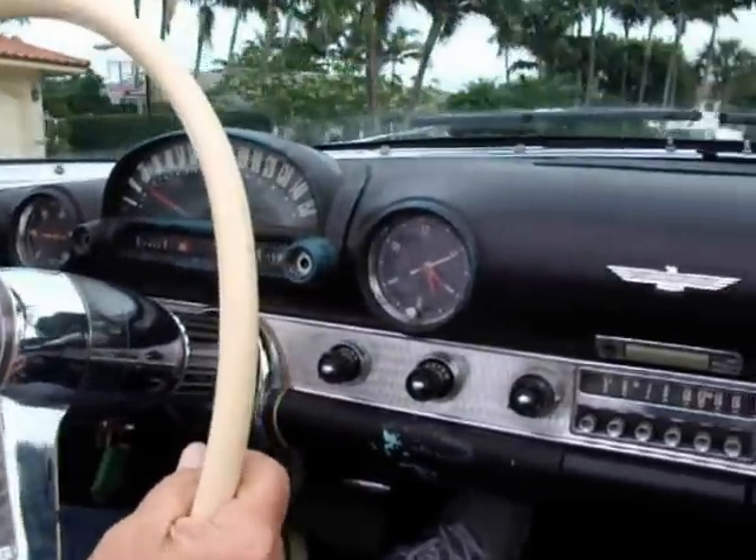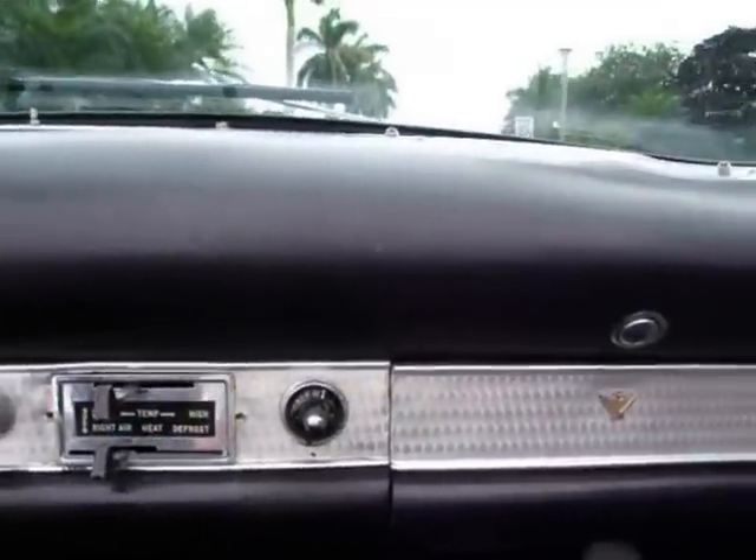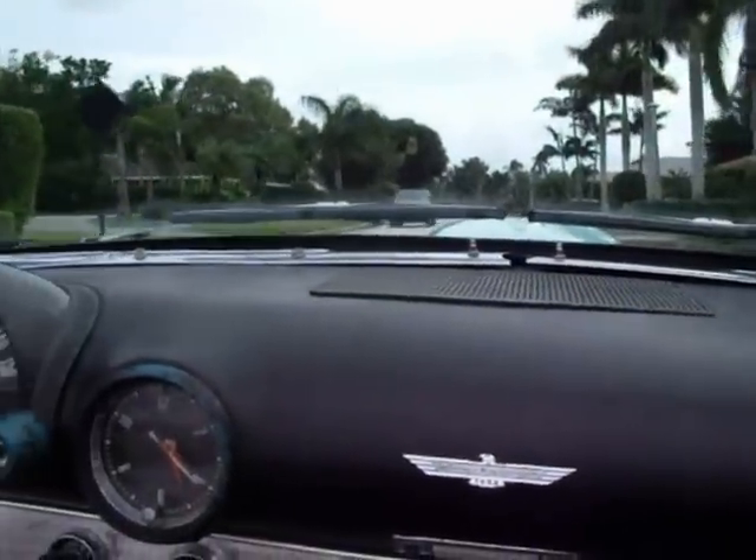The clock works, the tachometer works, the speedometer works. The only thing I see that's not working directly is the temperature gauge, which is probably only a sending unit of some sort.